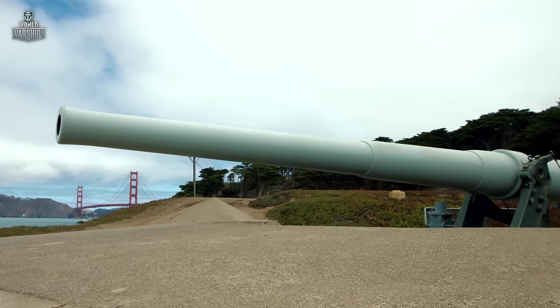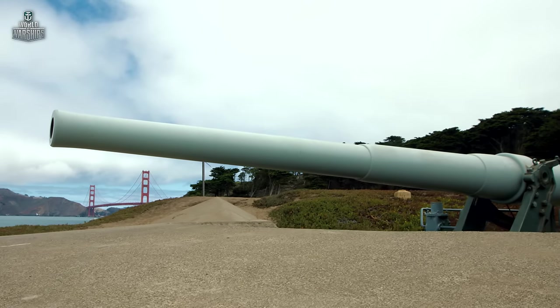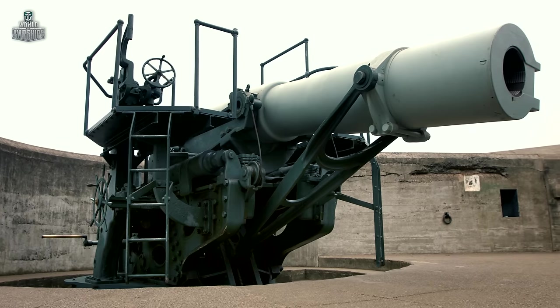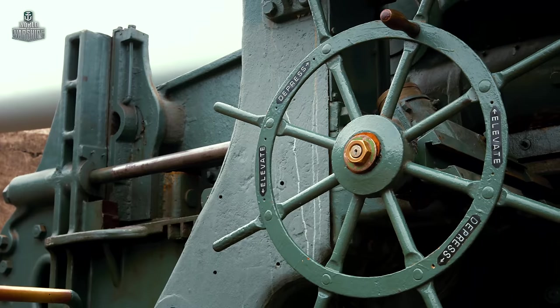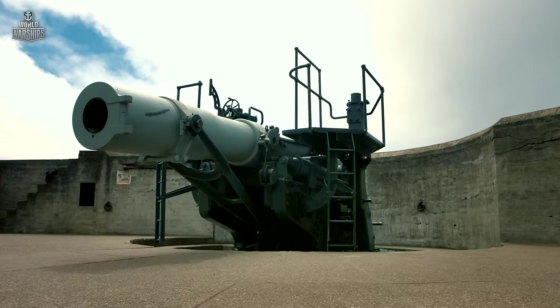Barrel length: 50 calibers. Weight: over nine tons. Shell weight: 49 kilograms. Gun crew: 22 personnel — 13 of which operated the gun and nine brought ammunition from the magazines.